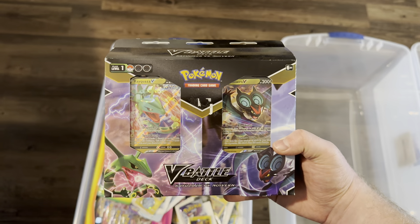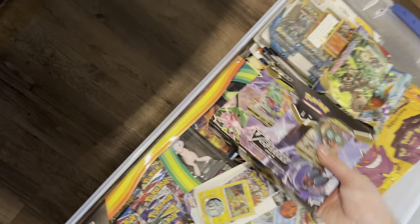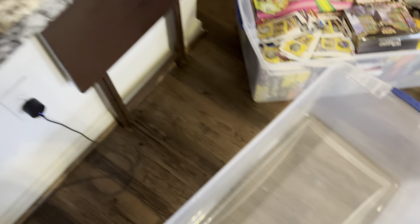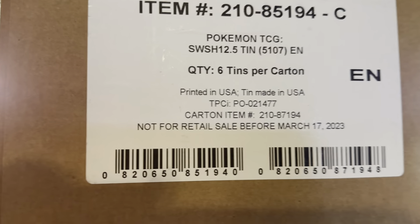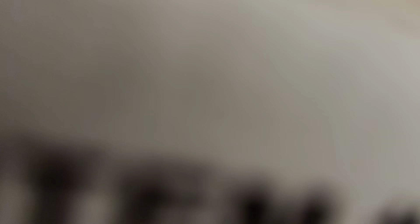We have a V-Battle deck with Rayquaza versus Noivern. I don't think that's going to fit in here though — it might. Moving on to the ETBs, we have a full set of Crown Zenith tins — the five-pack tins with the Galarian birds on them. It's already sealed so it doesn't need to be re-encapsulated.